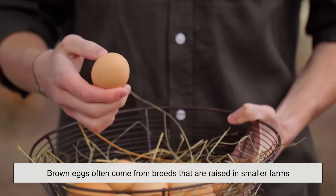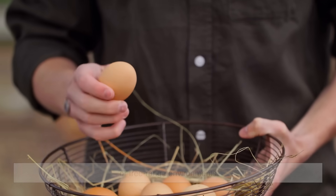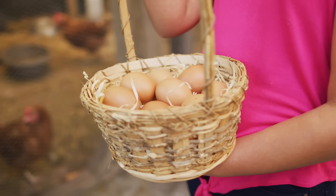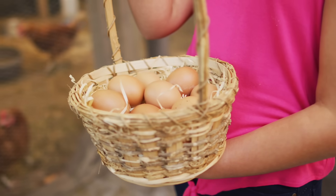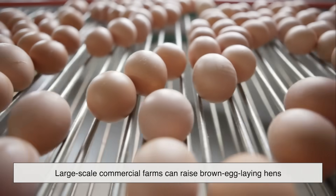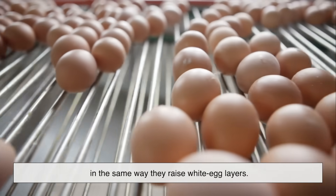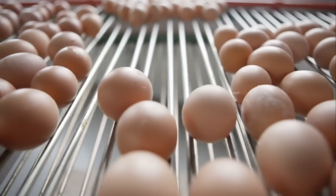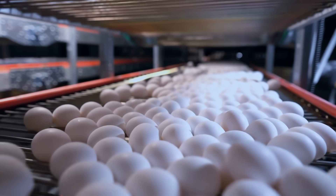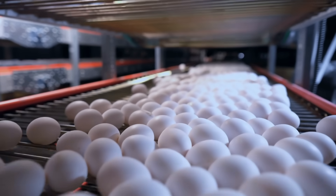Brown eggs often come from breeds that are raised in smaller farms or free-range environments, especially in western countries, which adds to the perception that they're more natural or organic. However, this isn't a rule. Large-scale commercial farms can raise brown egg-laying hens in the same way they raise white egg layers. Similarly, you can find white eggs from free-range farms. The farming method matters far more for egg quality and taste than the shell color.